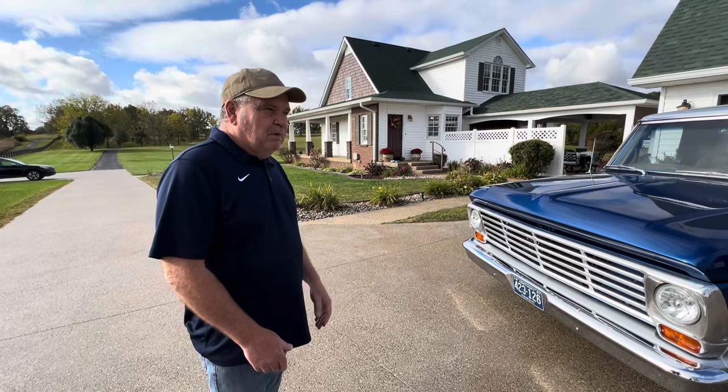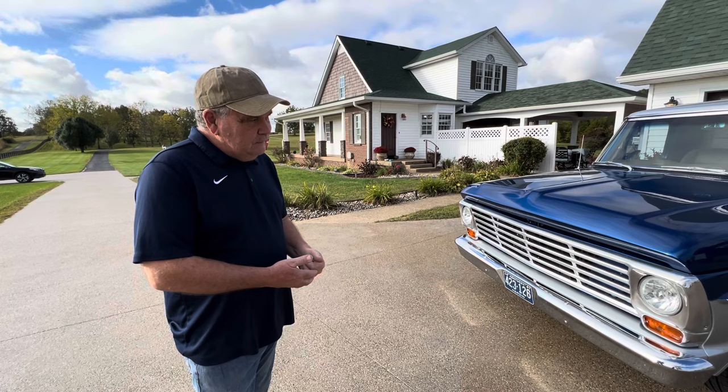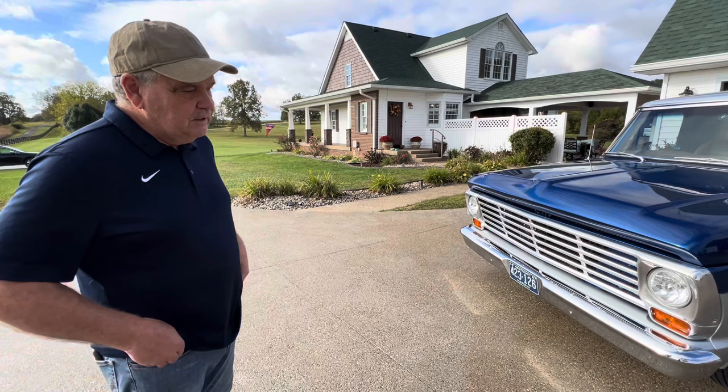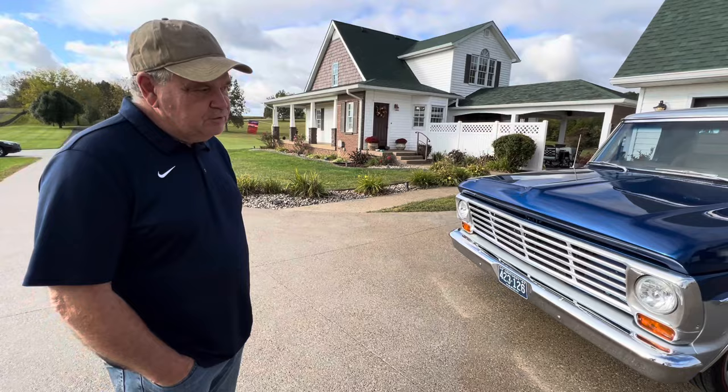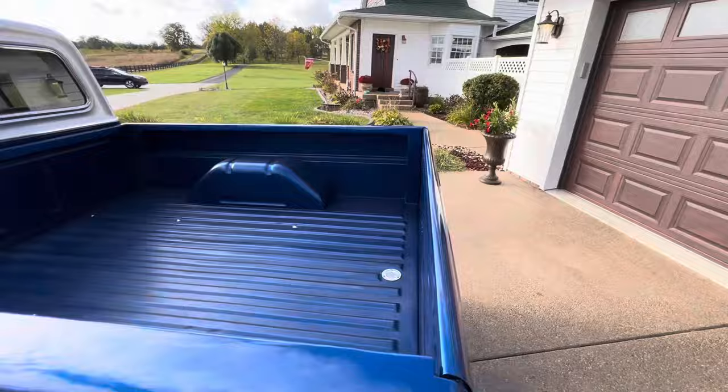Was it originally a delivery-type truck? This truck belonged to a monument company in Bardstown. The story I heard was it had about 40,000 miles on it when I bought it and sat in the garage most of the time, so it really never saw much weather. It came out with a six-cylinder engine and a three-speed transmission — definitely made to work, but I don't think it ever saw a lot of work other than maybe hauling some monuments to the graveyard.